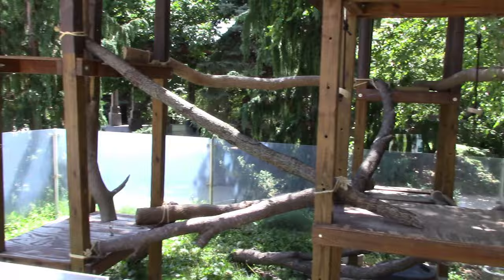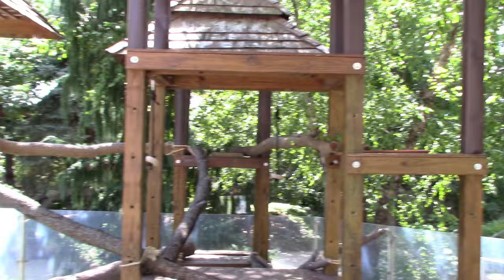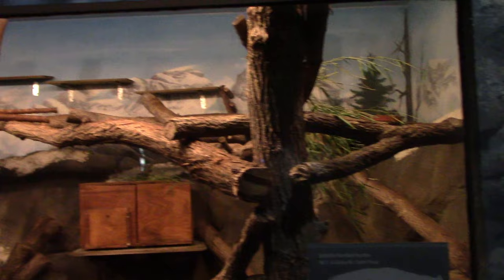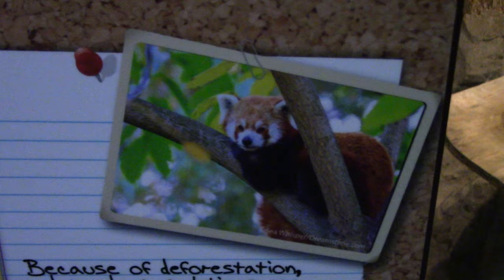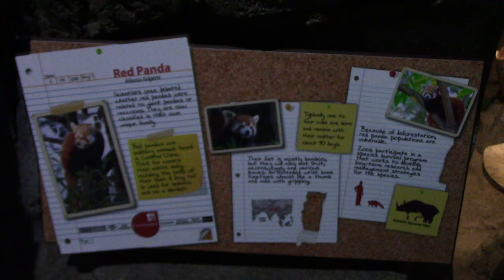I came back to the red panda outdoor habitat — still did not see the red panda. The little doorway doesn't look open. This is my third and final time back at the red panda habitat. It actually does not look like it's even going to come out today because this food dish looks exactly the same as it was when it first opened. The red panda is going to be behind the scenes. Unfortunately, red panda is a no go — I did try.